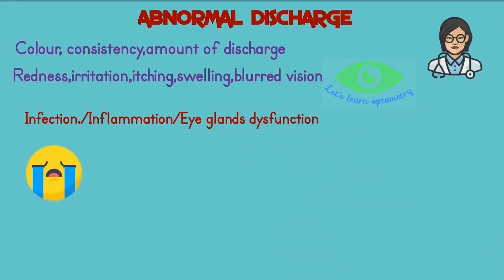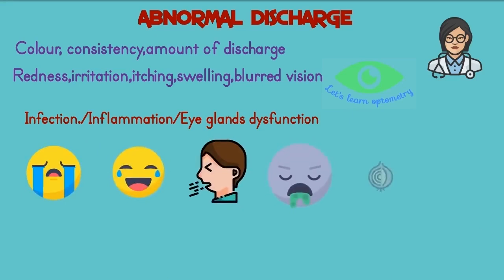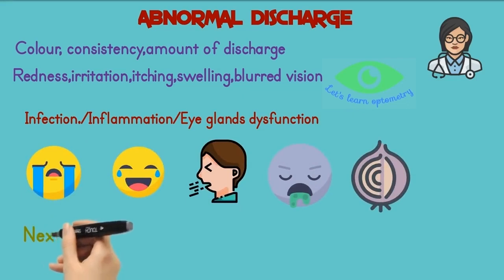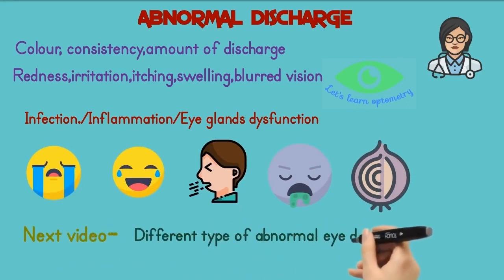Watering of the eyes when you are emotional, laughing, coughing, vomiting, or slicing an onion is completely normal. In our next video, we will see the different types of abnormal eye discharge and the reasons behind it.